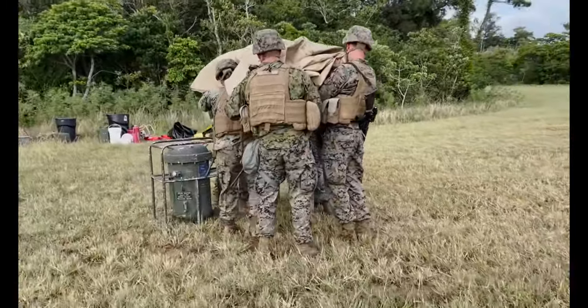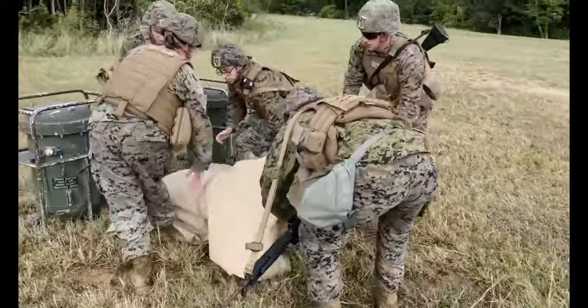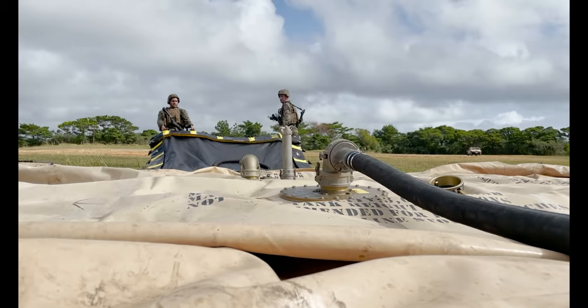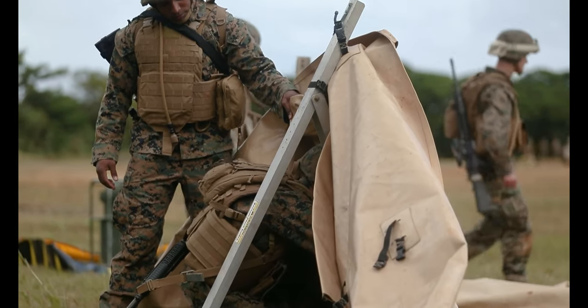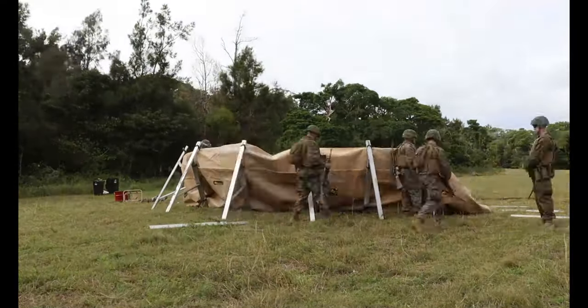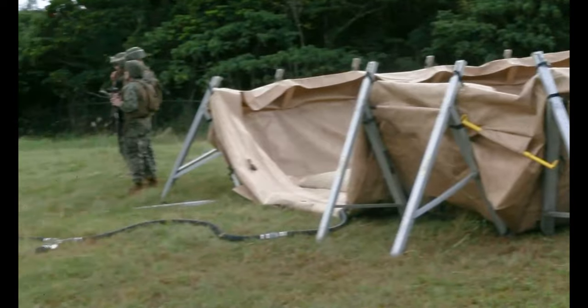What's surrounding the 3K bag is called an ATB — an all-terrain berm. It is a containment berm. Whether we have spills or any type of accident, it contains the fuel that's within the bag. That ATB, the all-terrain berm, is able to hold up to 3,000 gallons of fuel within itself.